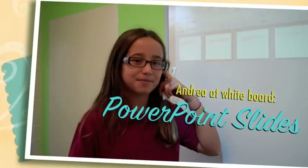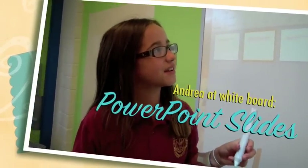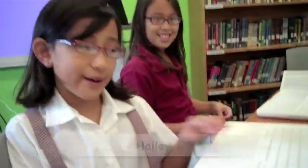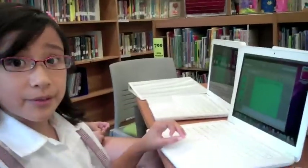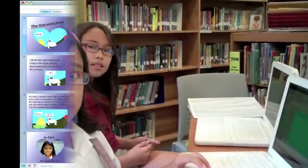My name is Andrea, and I'm in fourth grade, and I go to Marino School. We've been learning about a PowerPoint on Hawaiian legends because we are studying Hawaii. This is our Hawaiian fable PowerPoint, where we read a fable, write about it, type it out on the computer, and do a Kid Pix picture.